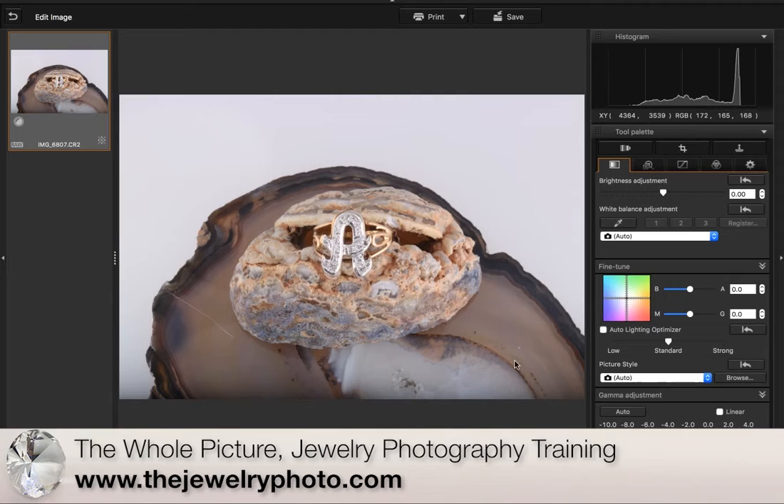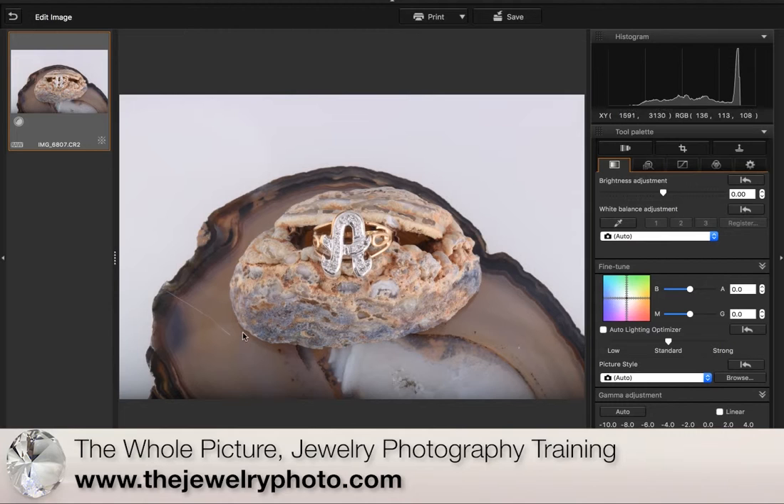If I wanted to use this full shot, I would either have to live with the cat in here or I'd have to retake it. But I'm actually going to be cropping this for social media, so that cat doesn't matter to me since I'm going to be cropping it out right now.